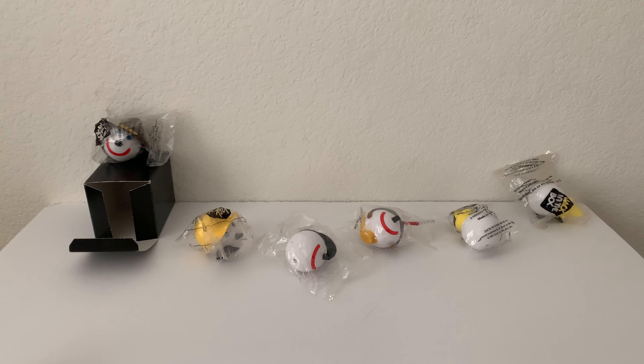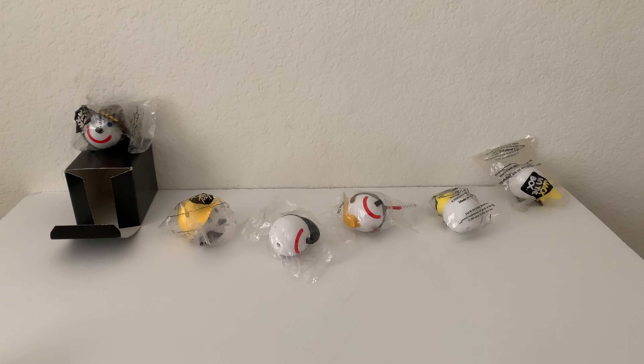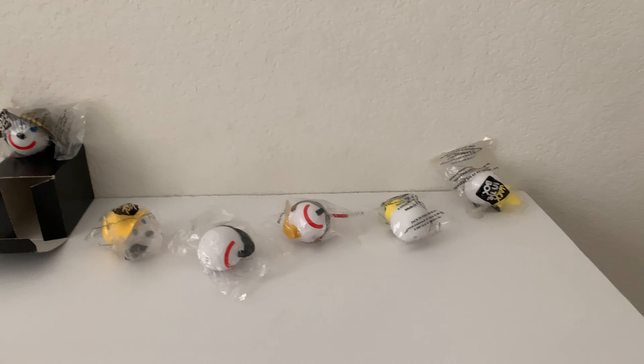Hello YouTube, my name is Darren and this will be the second part of my rare antenna ball collection, which I can't wait to show you.